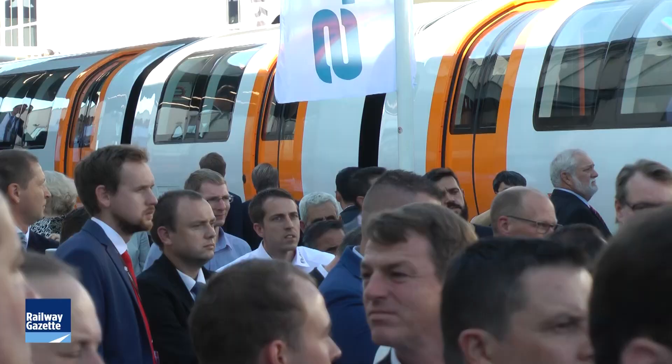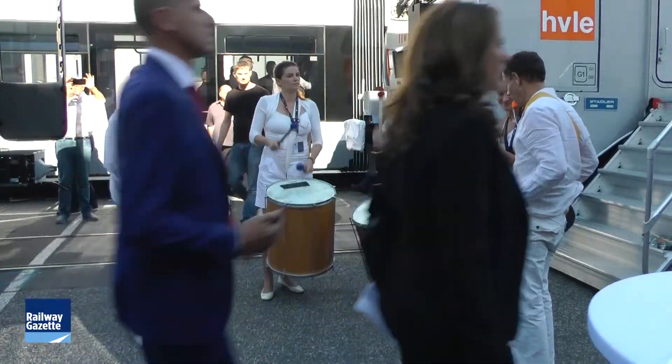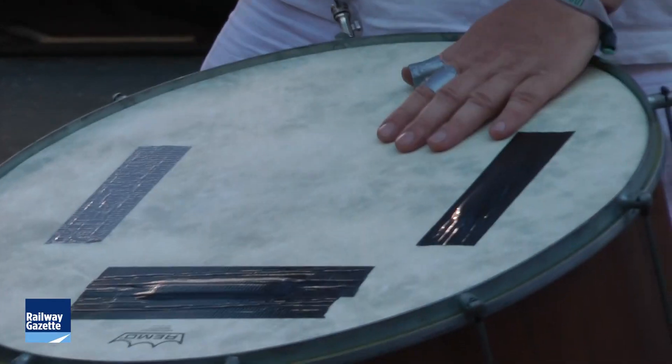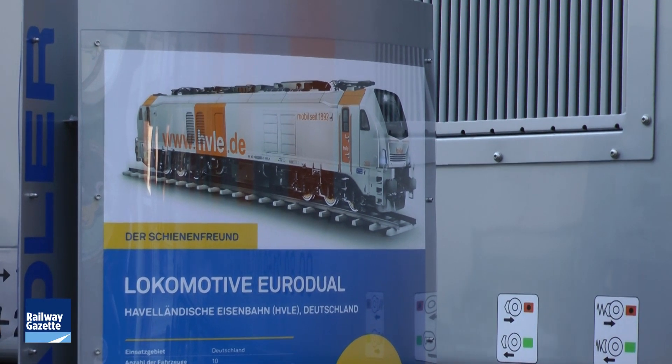Here we are on a very sunny, warm afternoon at InnoTrans in Berlin, and we have the Euro-Dual locomotive from Staedtler. To answer some questions about this is Antonio Garcia-Rios, who will tell us how important this locomotive is for Staedtler and for the locomotive market.